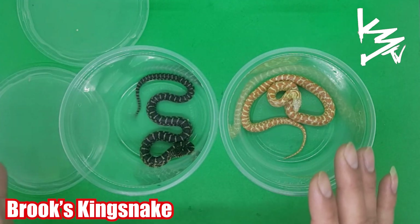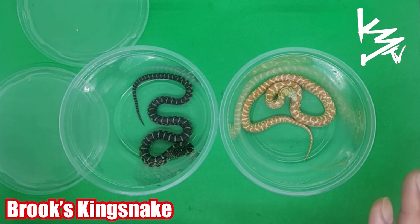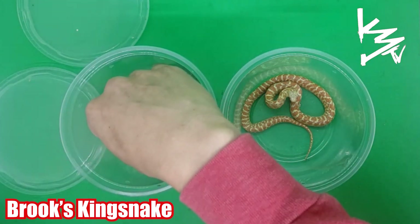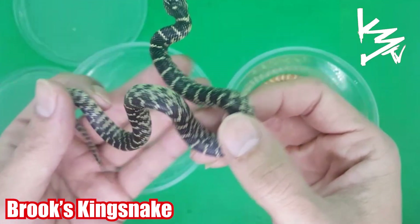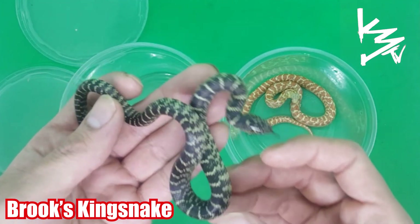What I've learned is that the more you handle them, the more they're accustomed to being handled, and the less they will strike at the owner. All you've got to do is just handle them a little bit. Here's the Brooks — beautiful.